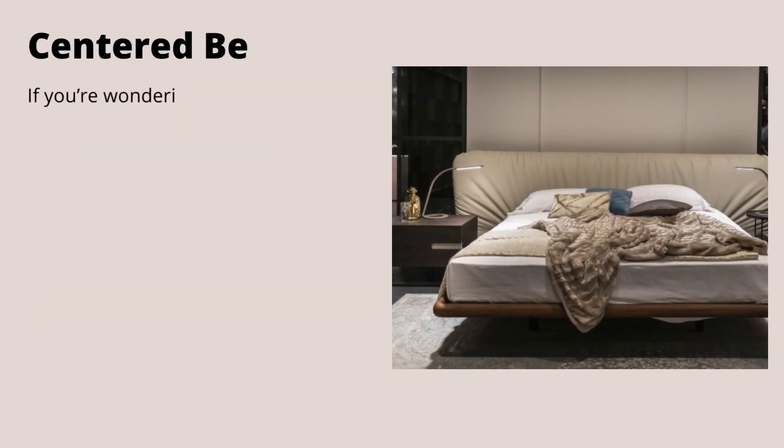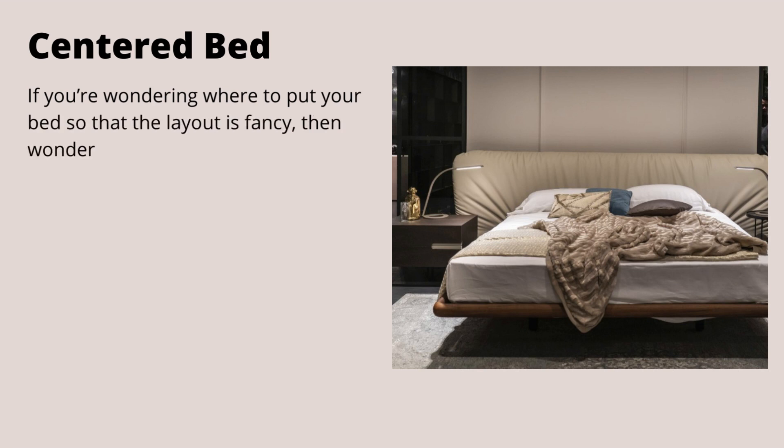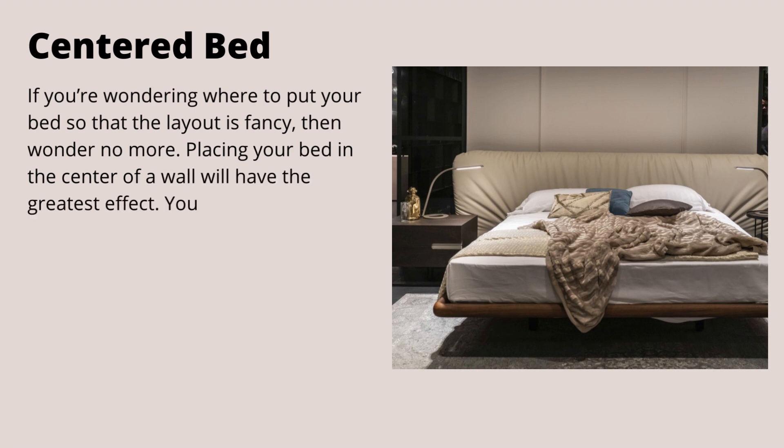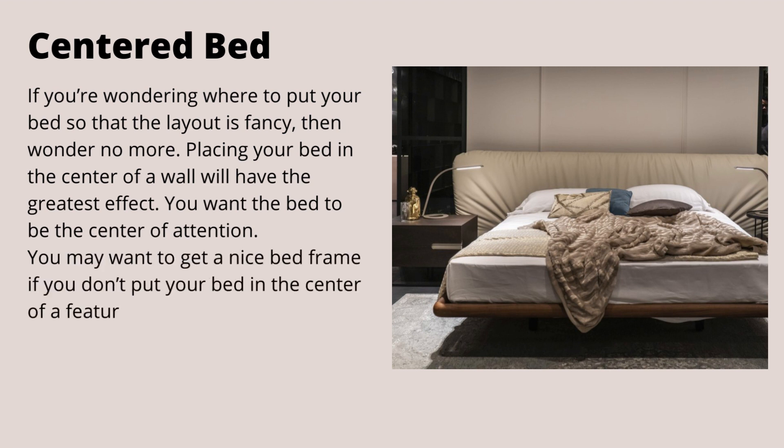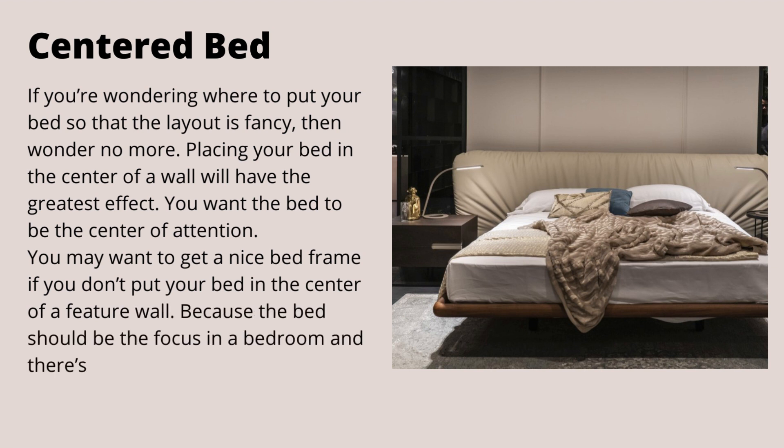Centred bed. If you're wondering where to put your bed so that the layout is fancy, then wonder no more. Placing your bed in the center of a wall will have the greatest effect. You want the bed to be the center of attention. You may want to get a nice bed frame if you don't put your bed in the center of a feature wall, because the bed should be the focus in a bedroom, and there's no better way to make it the focus than getting a fancy bed.